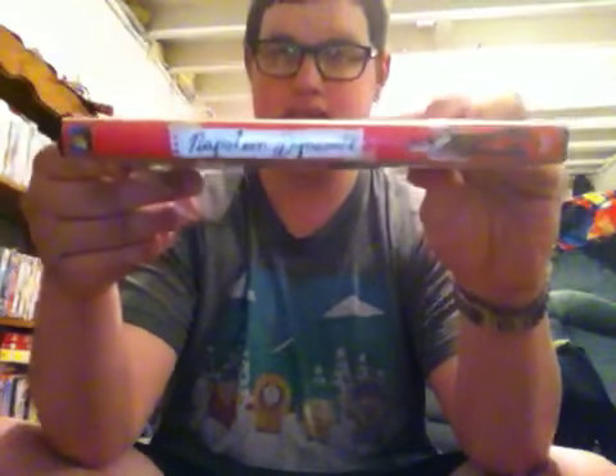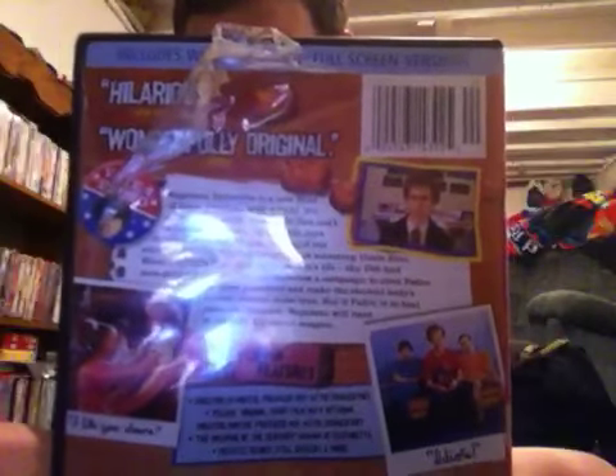I remember first seeing this movie on DirecTV pay-per-view around that time and it was a very good movie. I really laughed my ass off at it. Here's the spine and the back. The plastic's a bit ripped on there, but that's okay. 'Hilarious,' says the New York Post, and 'Wonderfully original,' says People.